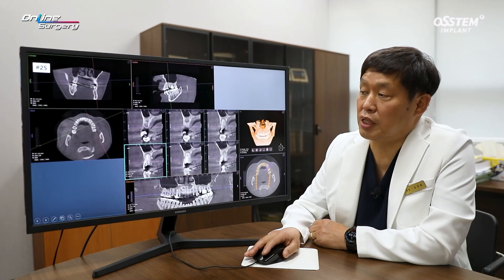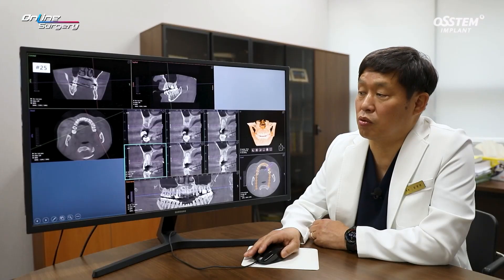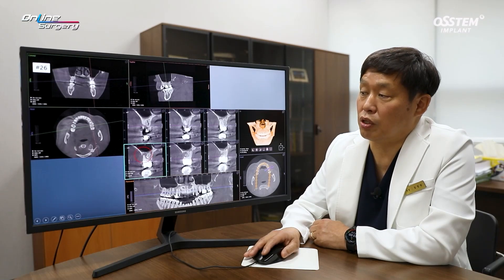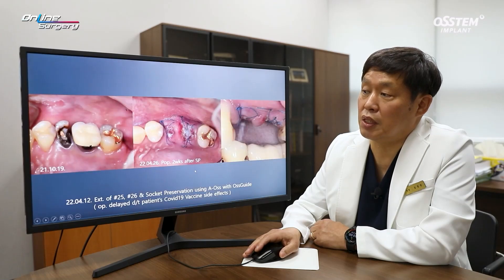At initial visit, the CBCT image shows a crown fracture in number 25 with an apical lesion. The patient had received endodontic treatment in the past, but there is a problem. In number 26, there is buccal bone defect. Due to the periapical lesion, numbers 25 and 26 were to be extracted.